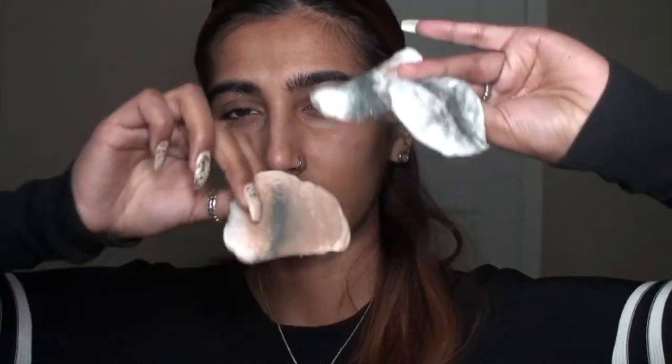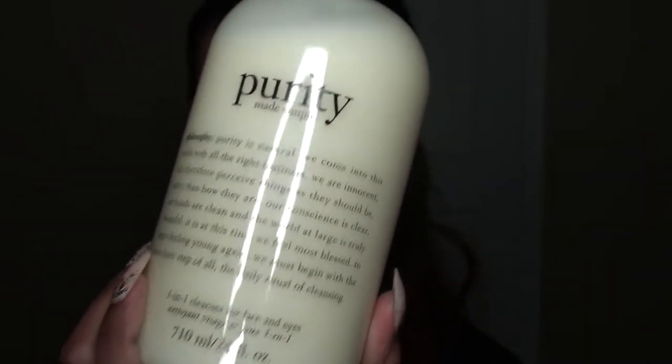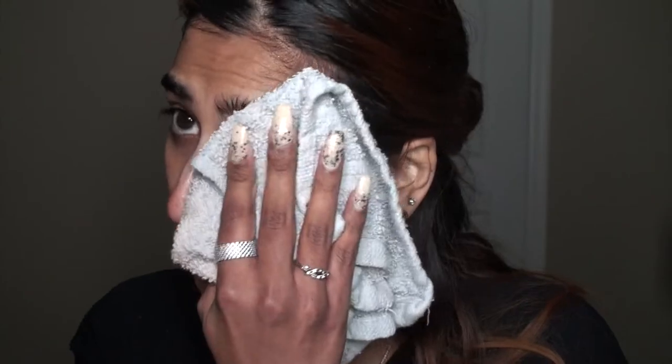I got rid of almost all the makeup with just the micellar water - it took three cotton pads. Now I'm going in with the cleanser to really wash off all of this makeup. As always, I'm going with the Philosophy Purity cleanser - my go-to, which I'm sure you're aware of by now. It really does get rid of all my makeup and doesn't leave my skin feeling irritated or dry. When you're wiping away the water afterwards, just dab at your skin - don't rub, because you don't want to tug at your skin.